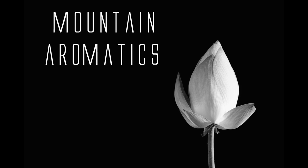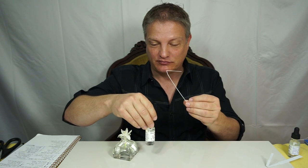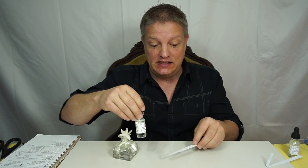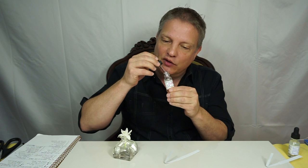Hi and welcome to Mountain Aromatics. Today I have Ethyl Linalool. It is 12 hours on the test strip. It is a top note.